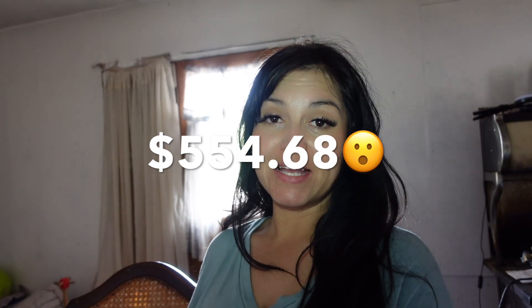Hey, welcome to Unorganized Mama. Today I have another grocery haul from Walmart and the total for this haul was $554.68.